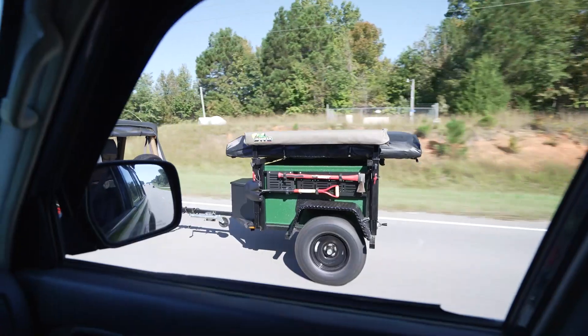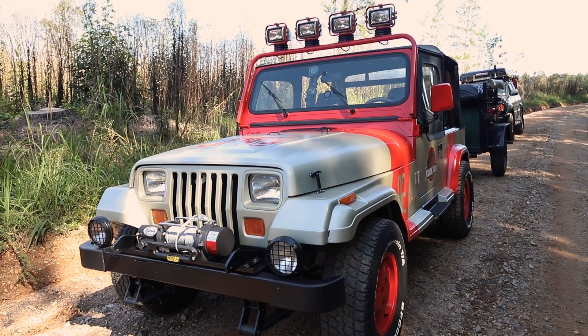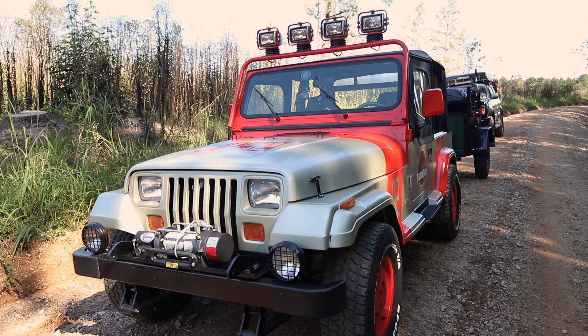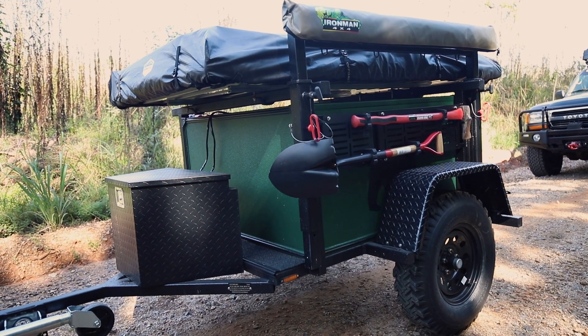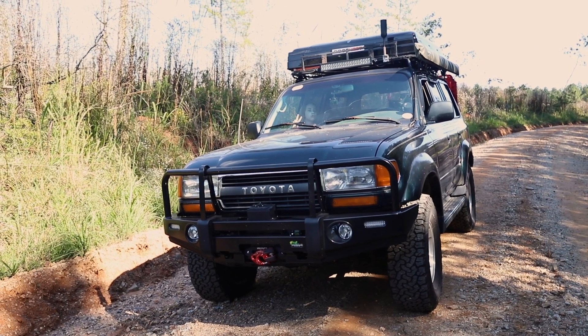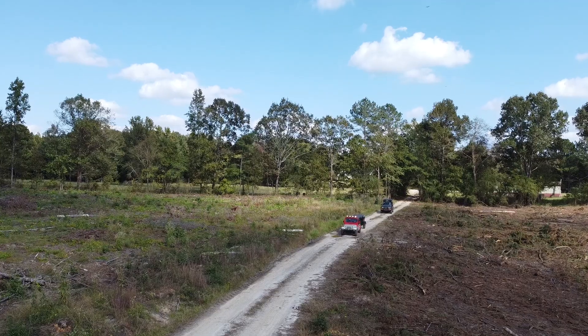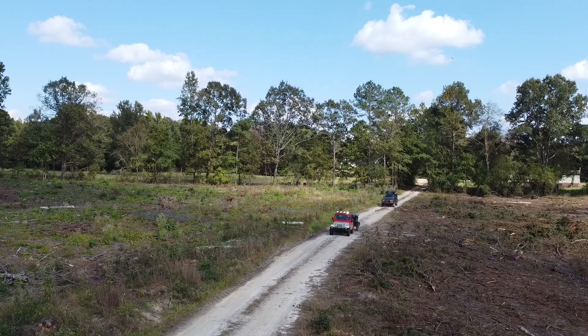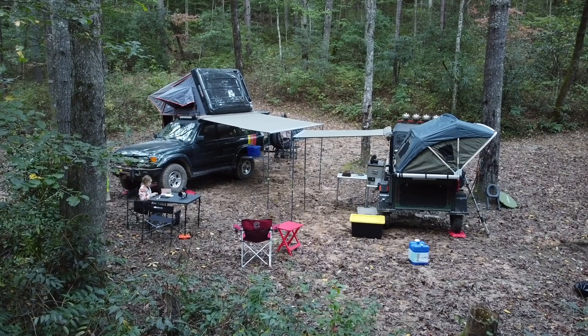Our rigs for this trip are very different. I'm traveling in my mostly stock 1992 Jeep Wrangler YJ Jurassic Park replica with a Tiny Camper Company trailer and rooftop tent. My brother Beeb is in a 1994 Land Cruiser FJ80. Arguably, these are two of the 90s' most iconic 4x4s, but two very different approaches to overlanding.